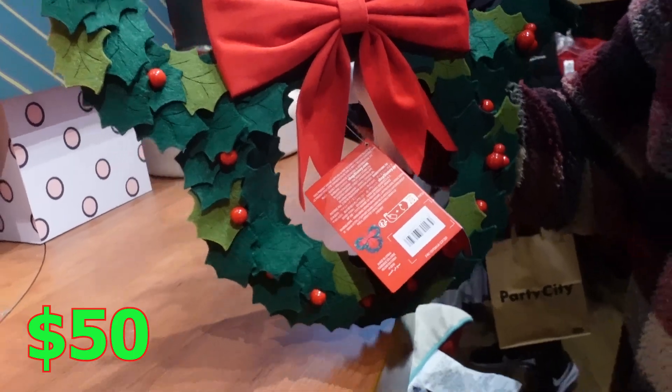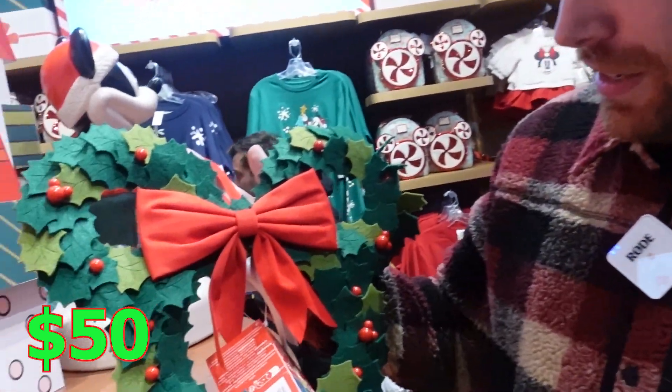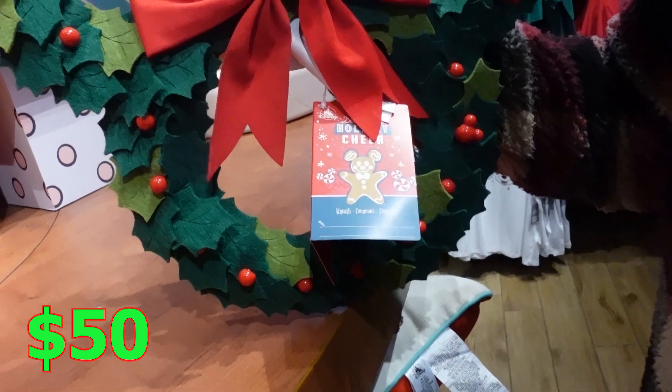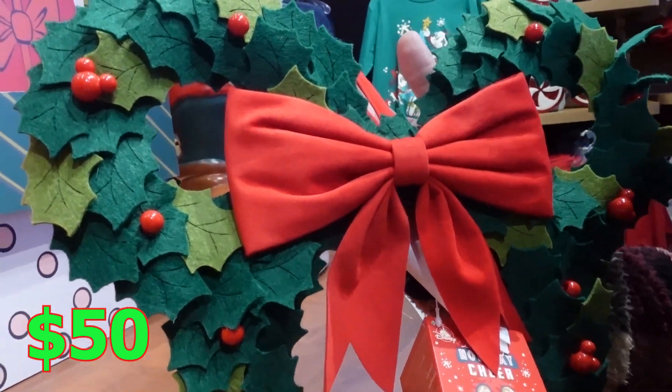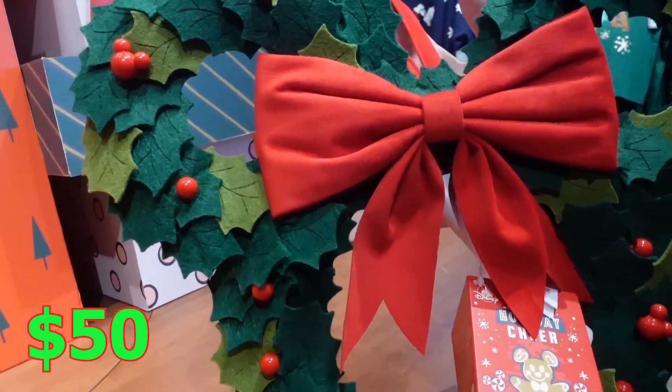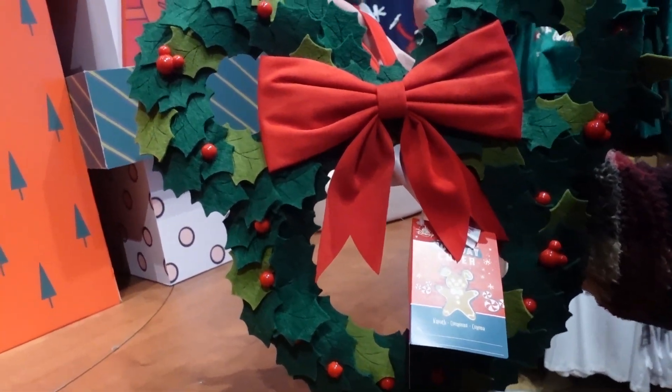You got a nice Christmas wreath plushie and this is normally like $50 to $60. Recently on Shop Disney this is on sale, so definitely get it online — it is cheaper. I think last year they had the big ones and this year it's small, but I do like it small more.